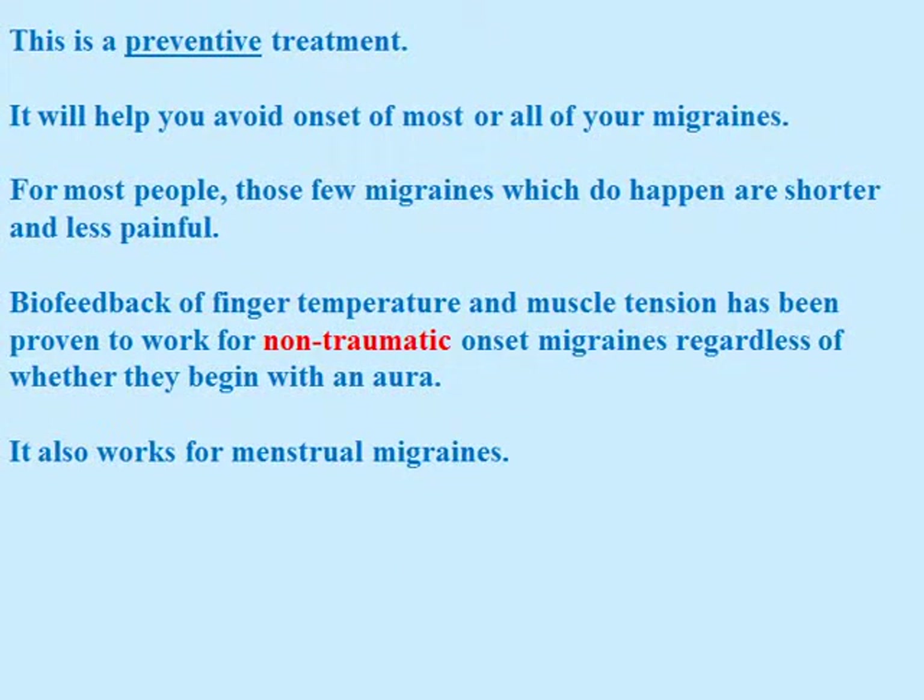This is a preventive treatment. It will help you avoid the onset of most or all of your migraines. For most people, those few migraines which do happen are shorter and less painful. Biofeedback of finger temperature and muscle tension has been proven to work for non-traumatic onset migraines, regardless of whether or not they start with an aura. It also works for menstrual migraines.